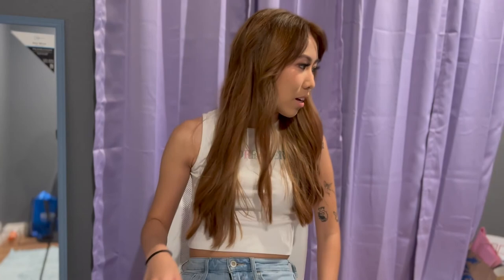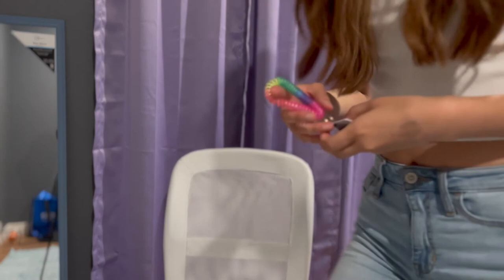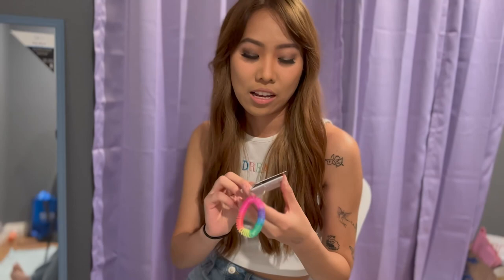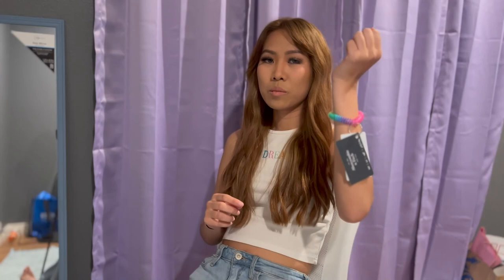Orientation was pretty simple. It was just a lot of paperwork, then a tour around the store, and then you were given an associate card to clock in. They gave me an Abercrombie and Fitch card — you can also get discounts at Abercrombie and at Hollister with this card. We just wear this on our wrists during every shift so we can swipe on the registers.